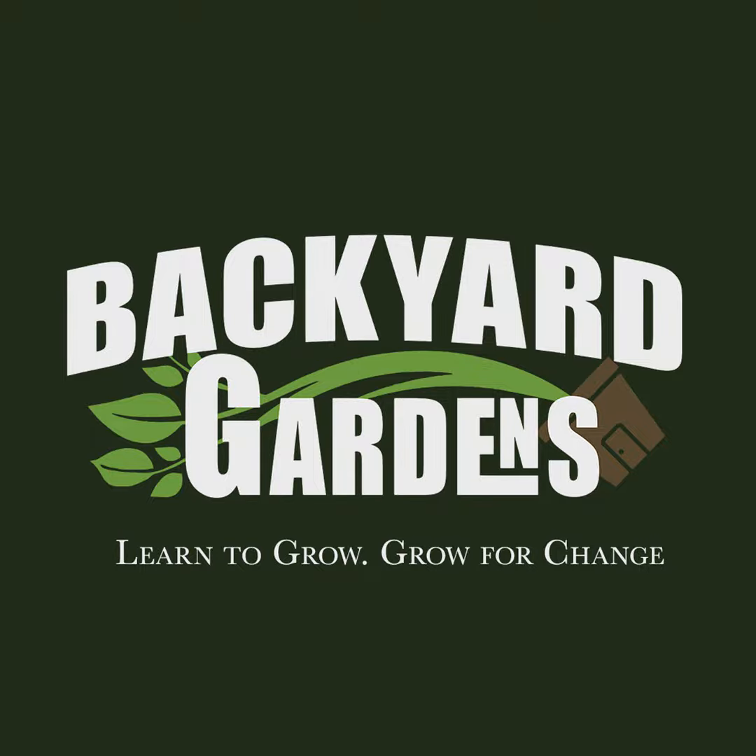When you start to think about growing food for longer consumption — to represent more of what you're eating — we always say the garden is meant to supplement your everyday meals. It's not to replace what you do at the grocery store.